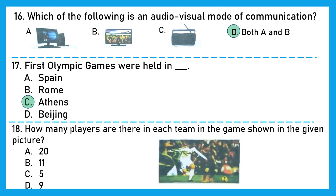Question 18: How many players are there in each team in the game shown in the given picture? This game is football. The right answer is option B — 11. Football is played by two teams, each with a maximum of 11 players, and one must be the goalkeeper.